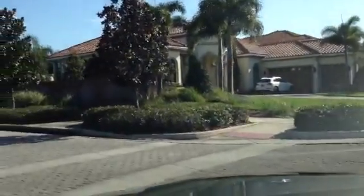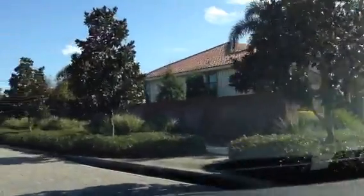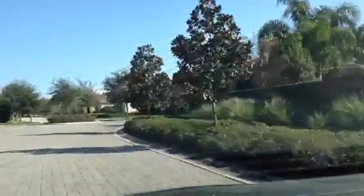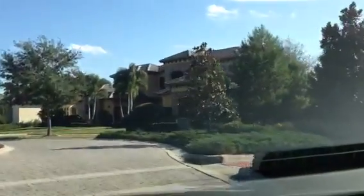This is Mark Hyde with RE-MAX. Just wanted to show you, I'm actually inside Keene's Point here in Windermere. I just wanted to have a little drive around, show you some of the beautiful homes that we have here in this community.